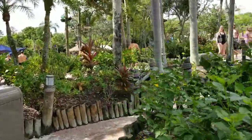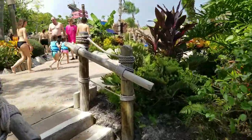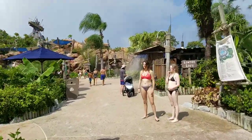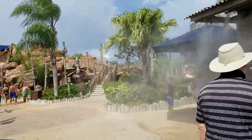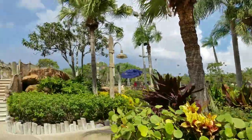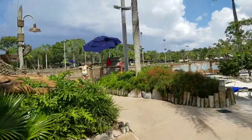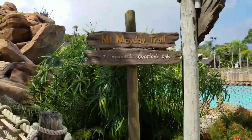We come over here to this little side staircase. Over here is where you'd go up for the Gangplank Falls raft — we don't want that staircase. We actually want to come over here to the special staircase for the Mount Mayday Trail, which is what we're doing. We're taking this special Mount Mayday Trail.